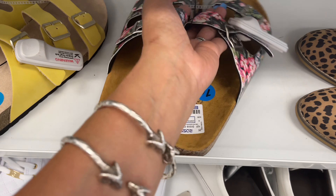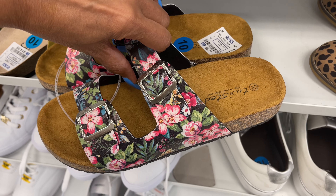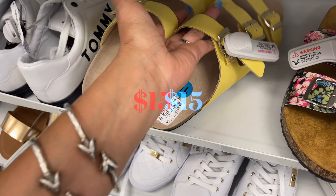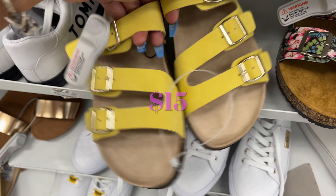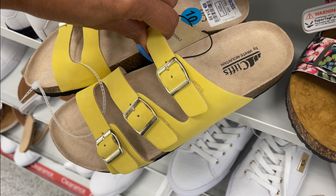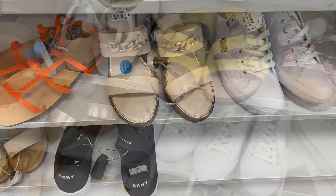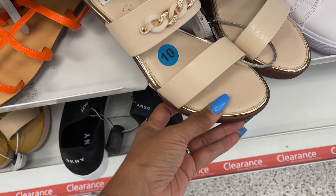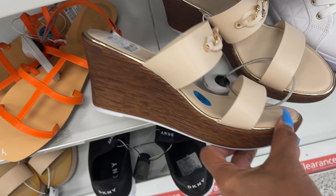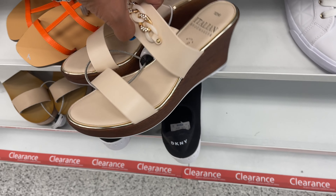This one is $10 — the floral one. This one is by Twisted — pretty yellow. This is by Cliffs White Mountain. The slippers are by Italian Shoemaker for $20 — pretty cream color.